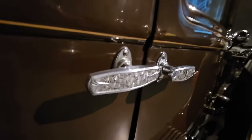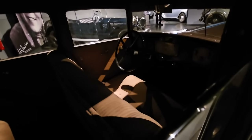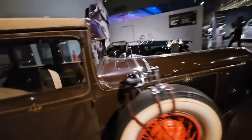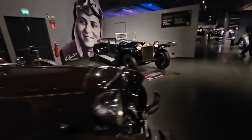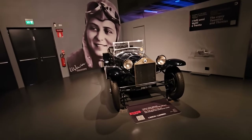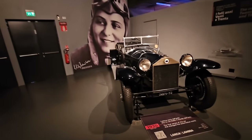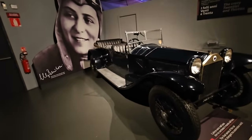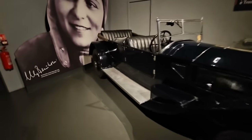Beautiful ornate door handles, and I can probably just sneak you up to the window - it is very dark in there, I'm afraid. Oh, the Lancia Lambda! This is the first car that had no chassis - it is actually unitary construction on a convertible, no less, a very very long convertible.